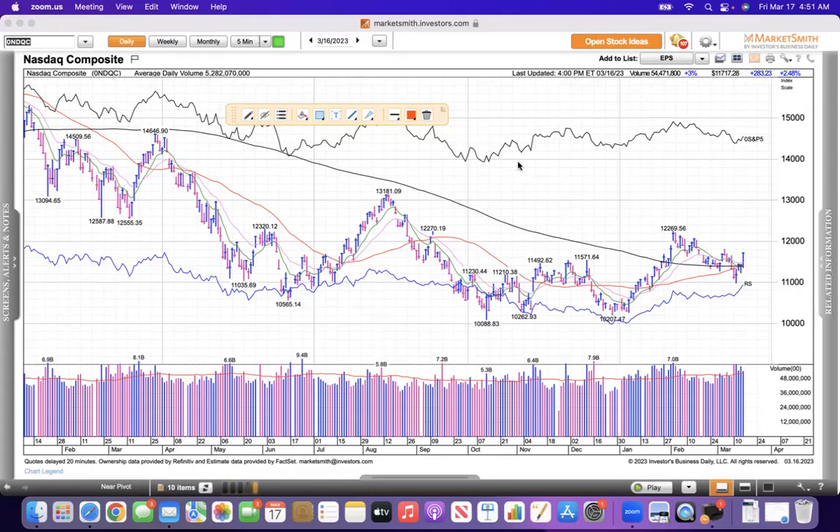You're looking at a daily chart of the NASDAQ. Welcome to my daily review from Thursday. This is Friday morning. Happy St. Patrick's Day. This is for my entertainment purposes only.